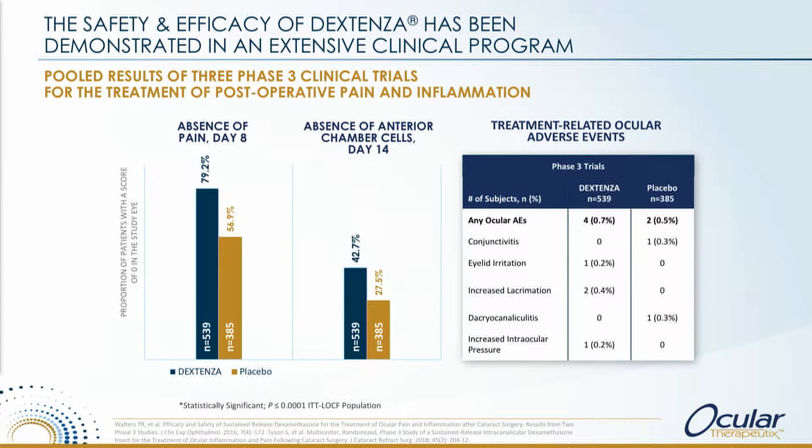Looking at the adverse event profile on the right, you see a drug that is very well tolerated. The reason why you give steroids post-surgically is to get rid of problems, not to create new ones. And certainly Dextenza has a very clear side effect profile on that side.